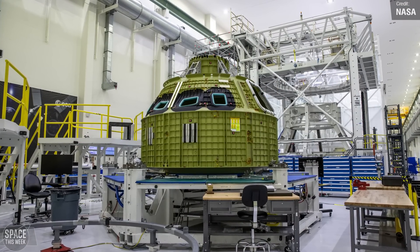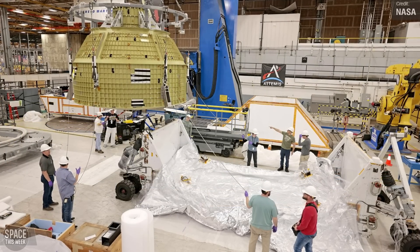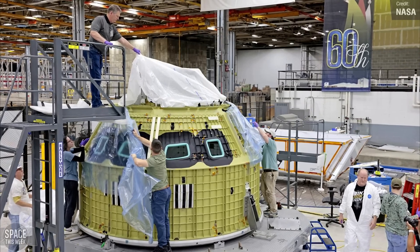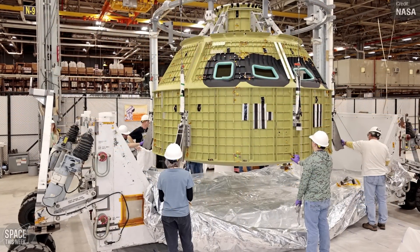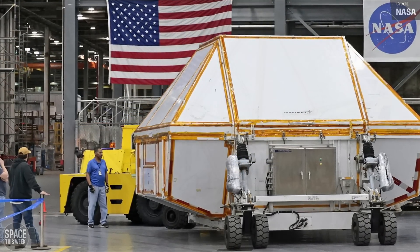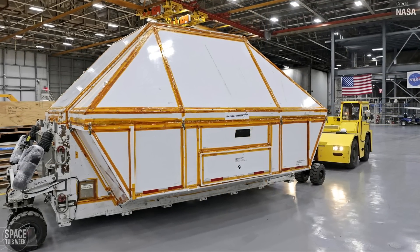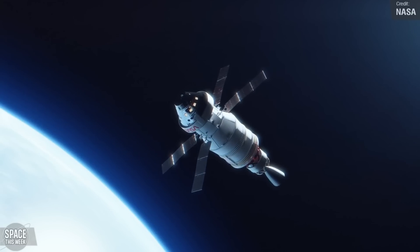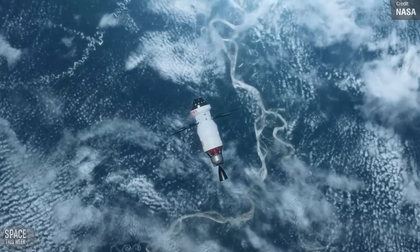We have some exciting Artemis updates now. The NASA teams at the Michoud Assembly Facility in New Orleans are getting ready to ship out the completed Orion pressure vessel for the Artemis 4 mission to NASA's Kennedy Space Center in Florida. This pressure vessel, put together by teams at Lockheed Martin, is the primary structure of the Orion crew module — the foundation on which all other parts are built. It's responsible for holding the pressurized atmosphere that astronauts need to breathe and work in while exploring deep space, so a pretty important bit of kit. Once the module reaches the Vehicle Assembly Building at Kennedy, teams will start integrating it with the Orion spacecraft crew module adapter. With the Artemis program, NASA aims to land the first woman and the first person of colour on the lunar surface — and that's just the beginning — paving the way for humanity to explore from the Moon to Mars and beyond.